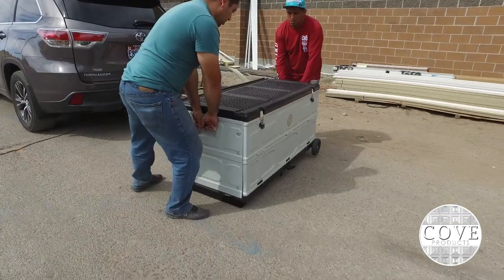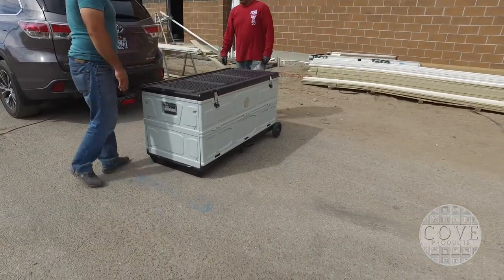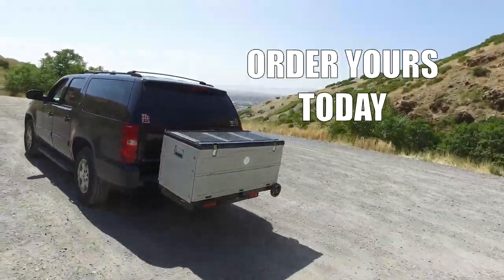Please note that the cargo box requires two people to slide on and off the hitch bracket assembly, as it is quite heavy even when empty. Order yours today.